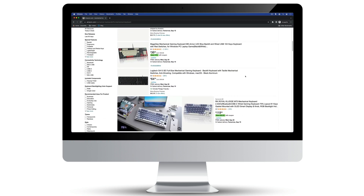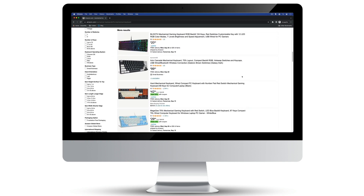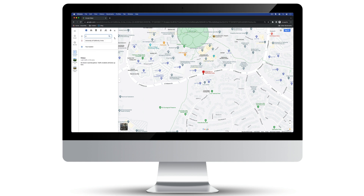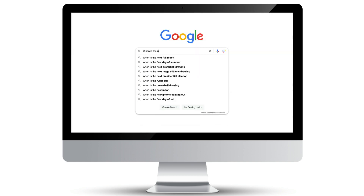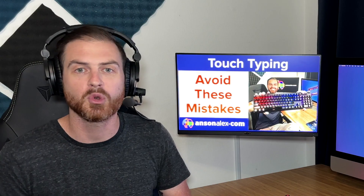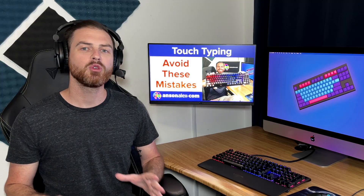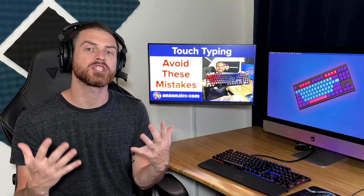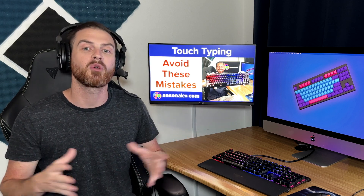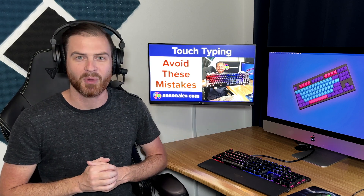If your computer is nearby, use that for ordering from Amazon, looking up directions, and Googling random questions. You may benefit from the extra screen space, and you will definitely benefit from the extra typing practice. Once you master the keyboard, all of these tasks will be faster on the computer anyway. No matter how you cut it, you can type faster using your 10 fingers than you can using your two thumbs. So curb your smartphone usage and learn how to type both at the same time.